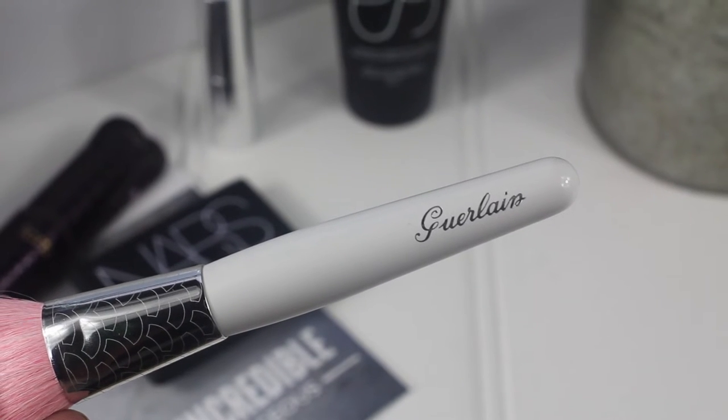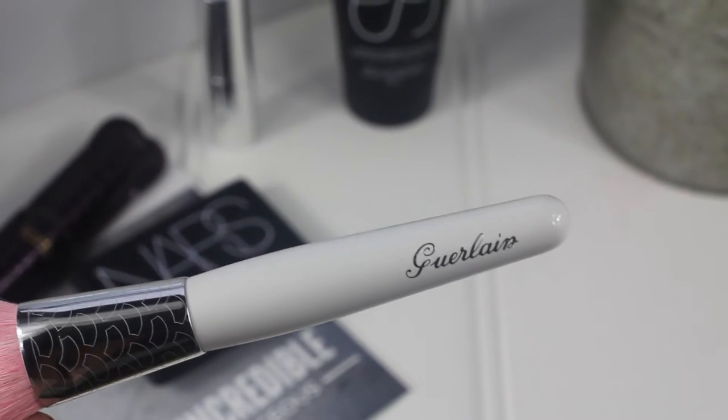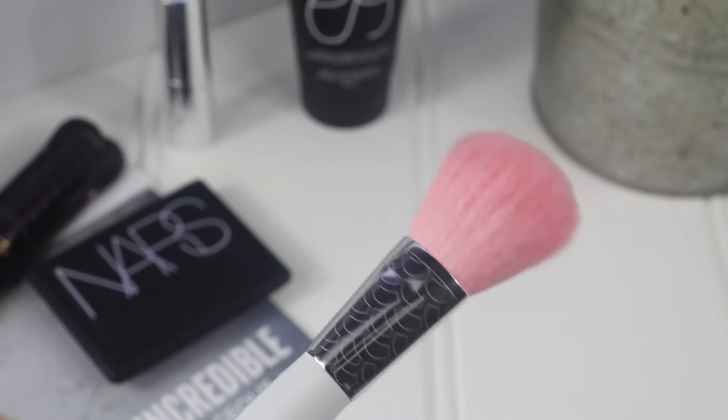Next up is the Garaling powder brush at £25.50. I'm not sure I'd pay that much for it because it's tiny — not even the size of my hand. For a powder brush, it doesn't cover much of the face, so I could use it to set my under eyes or for blusher but not for powder. It's very pretty though, with a cute white handle and beautiful soft pink bristles — it'll look lovely on my dresser.